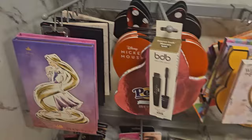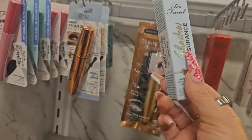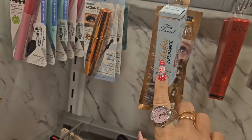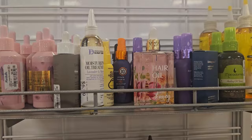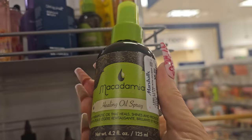They still have the two-phase shadow insurance — really, really good — for $12.99. If you see it, pick it up; your eyeshadow will last. They also have Macadamia hair products, including a healing oil spray for $8.99. A bit pricey but really good quality, along with their shampoo and conditioner.